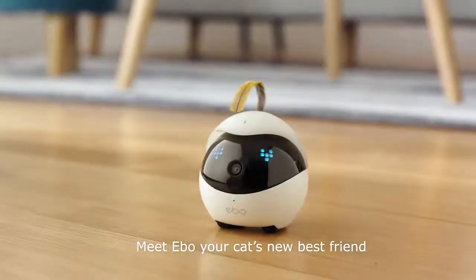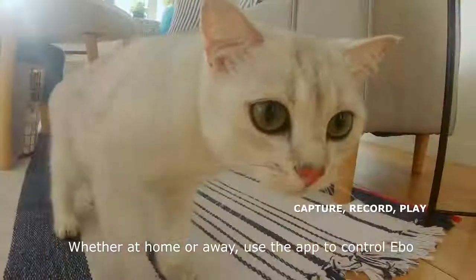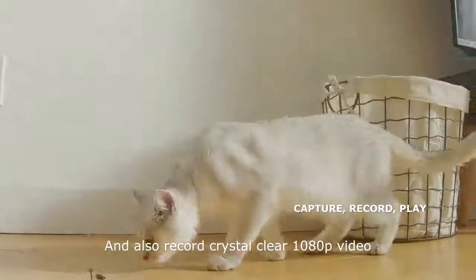Meet Evo, your cat's new best friend. Whether at home or away, use the app to control Evo and also record crystal clear 1080p video.